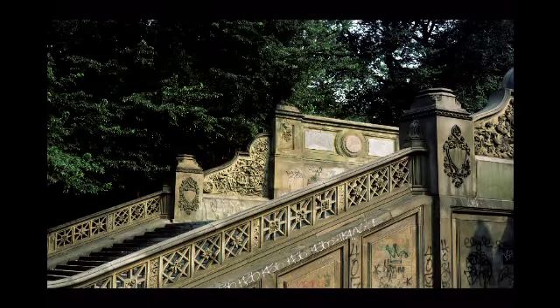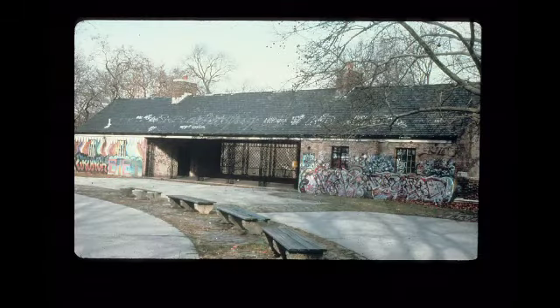There was graffiti on every possible surface — both those built by Olmsted and Vaux in the Greensward Era, such as the beautiful little Belvedere Castle, and those built by Robert Moses.